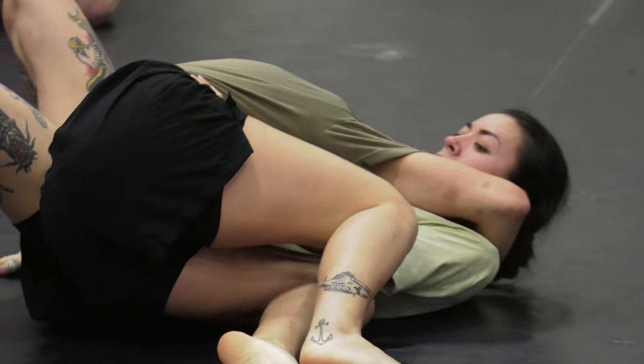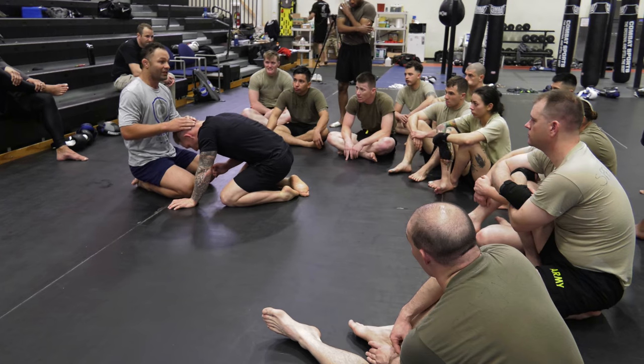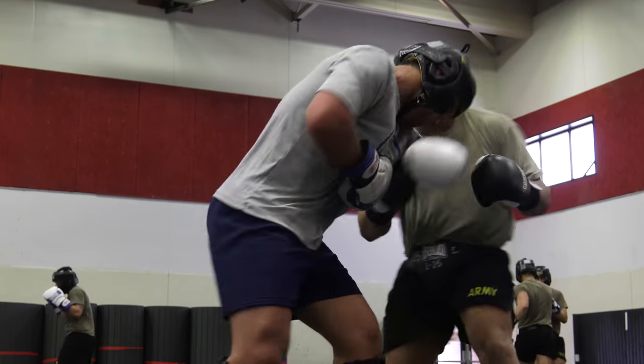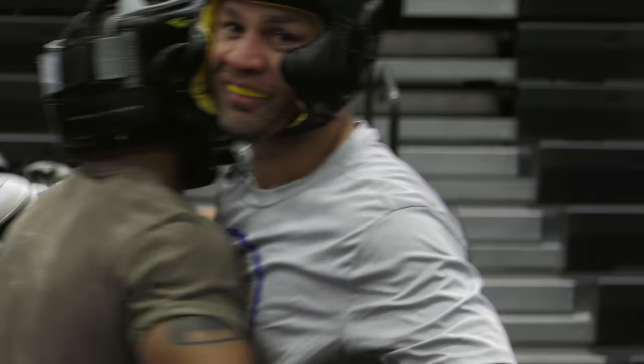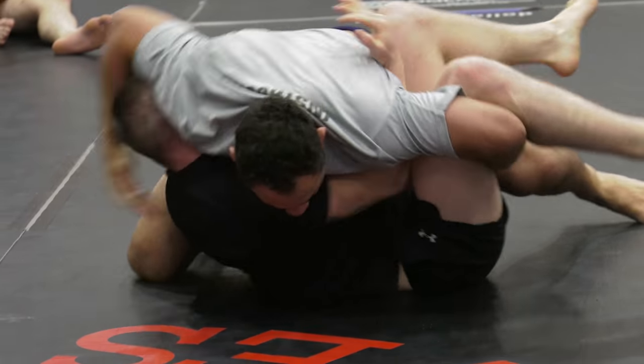While a majority of the course was taught by the trainers from Benning, part of the schedule involved learning from a well-known mixed martial arts professional, as former UFC and Bellator fighter Josh Koscheck joined the class as a special guest instructor, getting to know the soldiers and using his experience in the octagon to teach the students some unique moves.